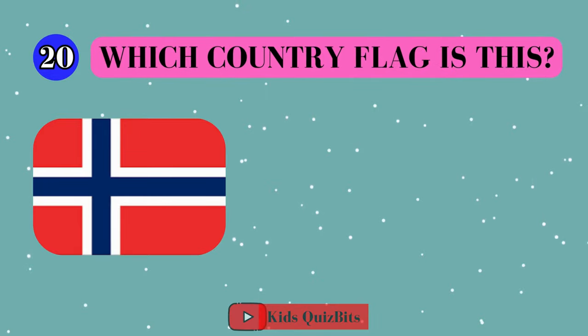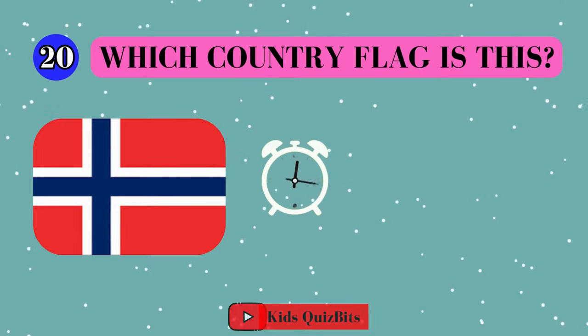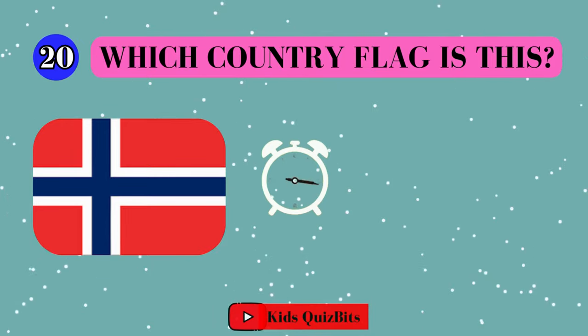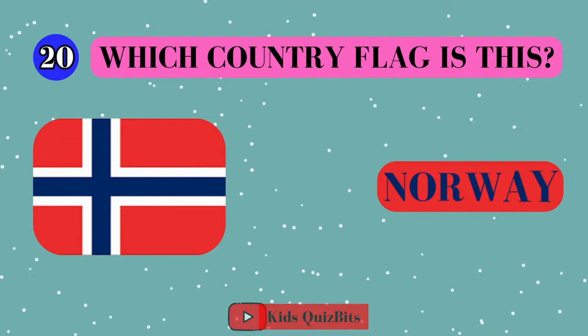All right, look at this cool flag. Can you guess which country it's from? I'll give you five seconds. Think fast. Five, four, three, two, one. This super flag comes from Norway!